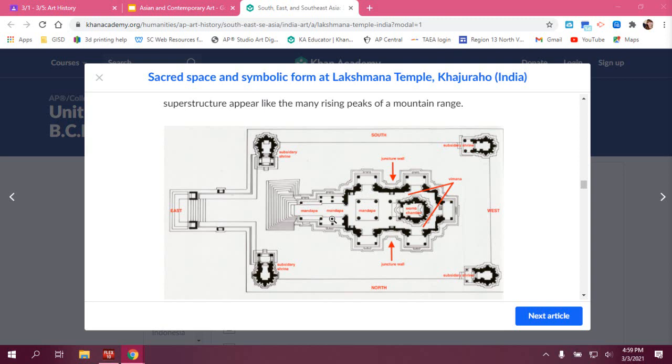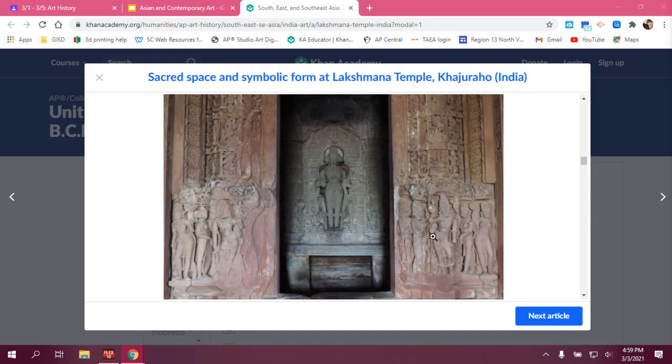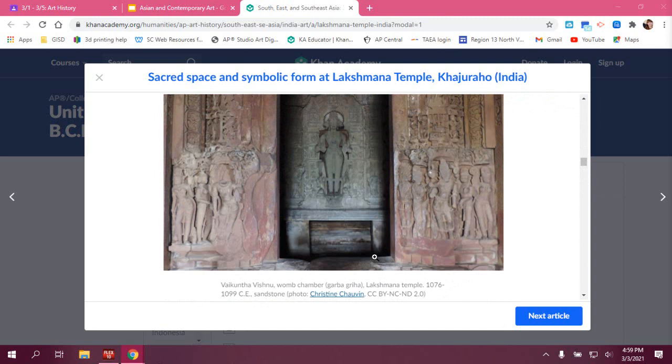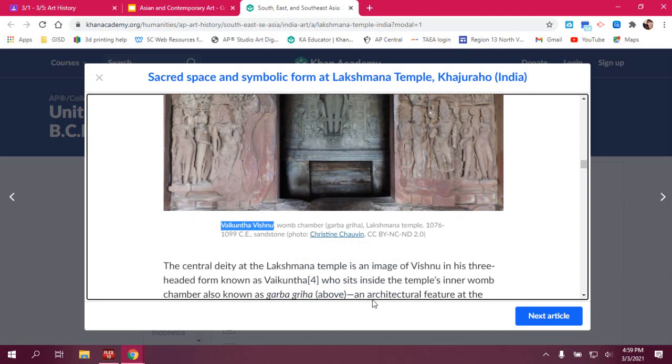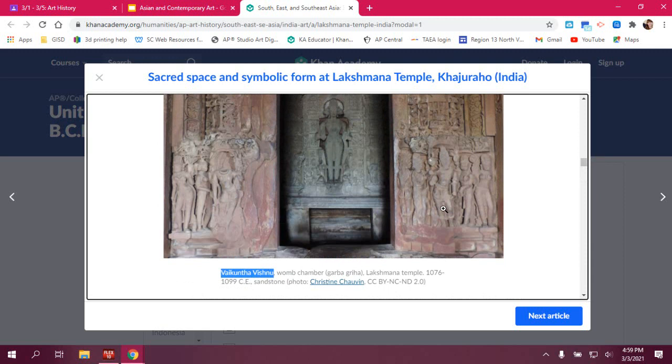You are supposed to walk in a specific direction — clockwise — circumambulating around the temple, just as we've discussed with Buddhism and Islamic religions as well. When you get to the womb chamber, you would see the central deity of the Lakshmana Temple, which is Vishnu. The building itself represents the body of the divine, which is why we use that word 'womb' — we're not just in a temple, we're in a holy body.